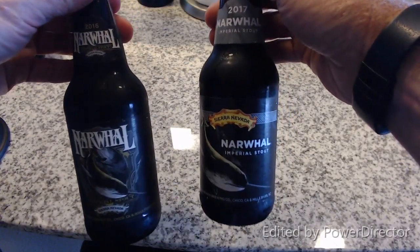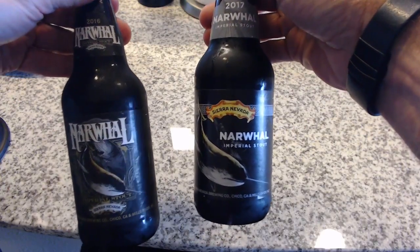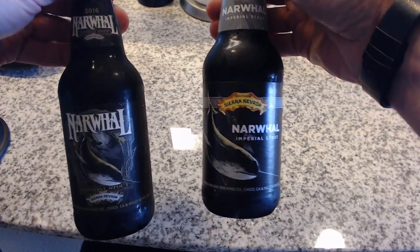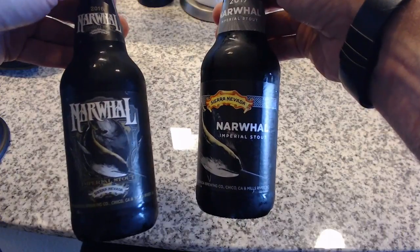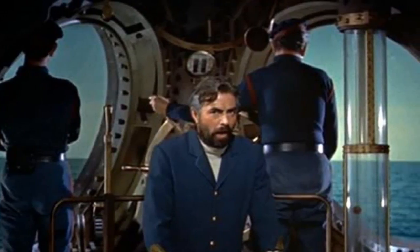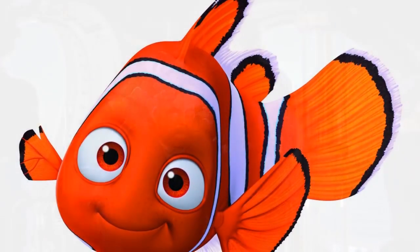So this is an interesting thing — the Sierra Nevada Narwhal Imperial Stout. The artwork got changed this year. The bottle on the left is 2016, the bottle on the right is 2017, and I kind of miss the old artwork because it was very Captain Nemo, very Moby Dick, whereas the new artwork is just regular Nemo. What do you guys think?